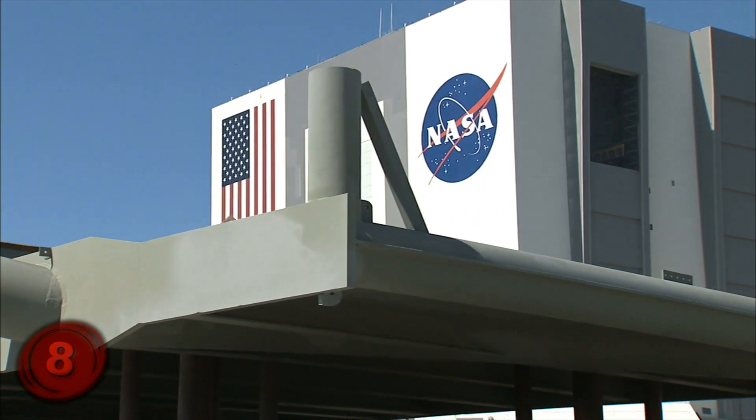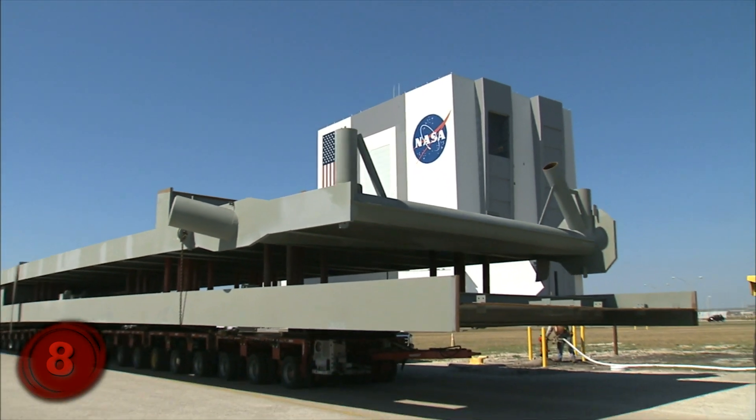It was an incredible achievement for both himself as well as for NASA, and if I had to choose who should be more famous between him and Neil Armstrong walking on the moon, I may have a different opinion of who I would choose.